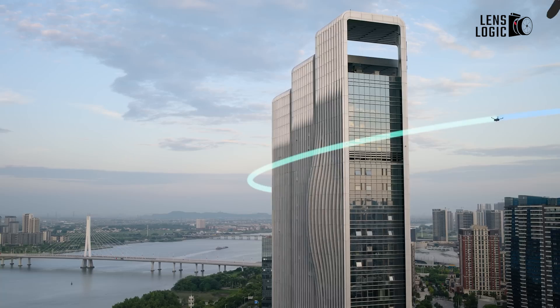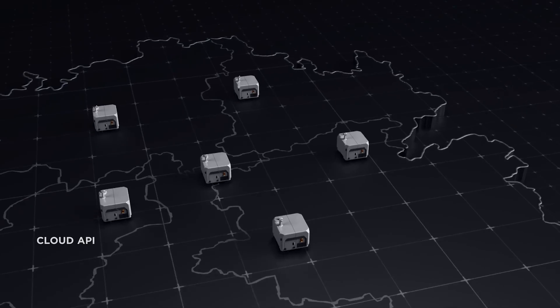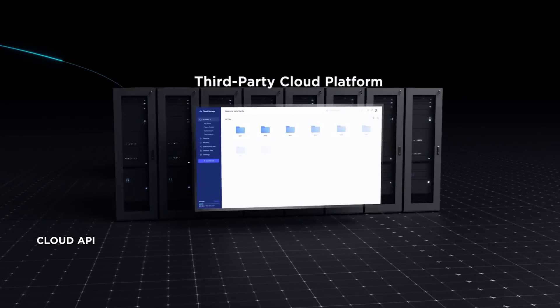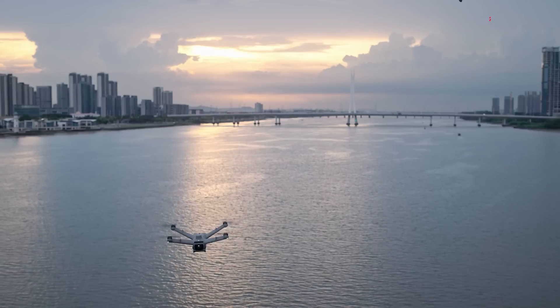The DJI Dock 2 isn't just about hardware — it's a comprehensive end-to-end solution that embraces an open ecosystem approach. Operators can seamlessly integrate both DJI and third-party software and payloads, ensuring maximum flexibility and customization to meet specific operational requirements.